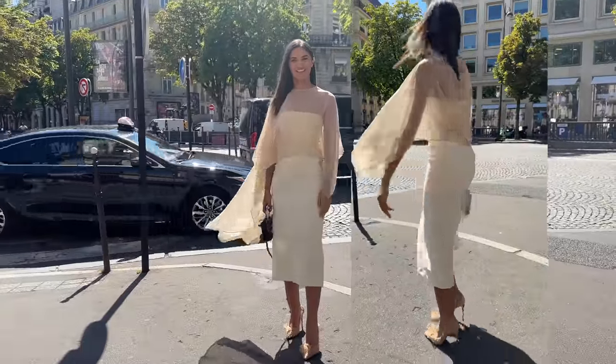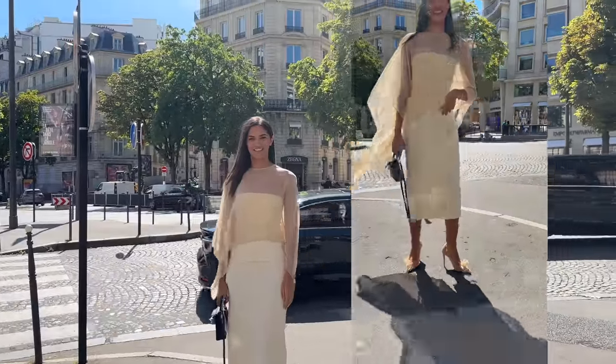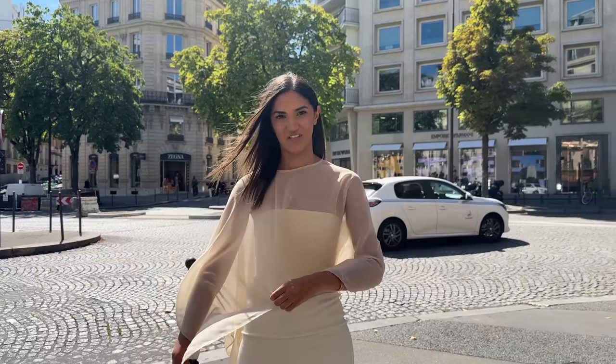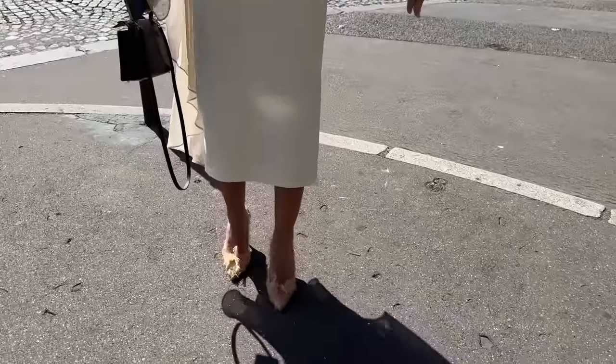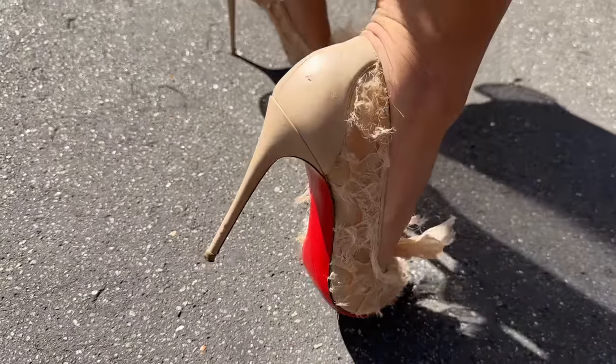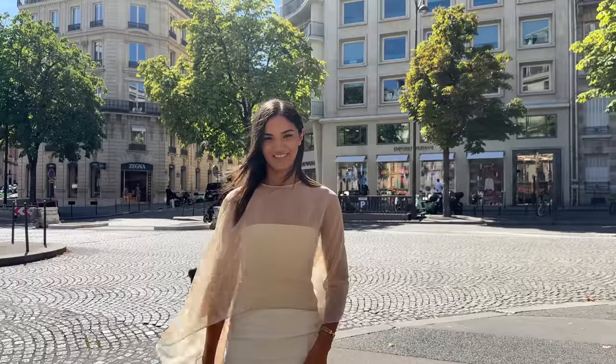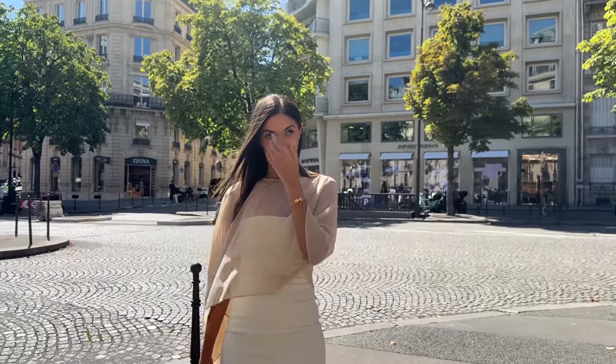We have a stunning woman here today in Paris. Your dress and this overpiece is beautiful. Where's the shawl from? Zara. And what about the dress? Zara too. What about the shoes? Batons. It's a mini Kelly bracelet from Hermes. And where are you off to right now? I'm going to Hermes.